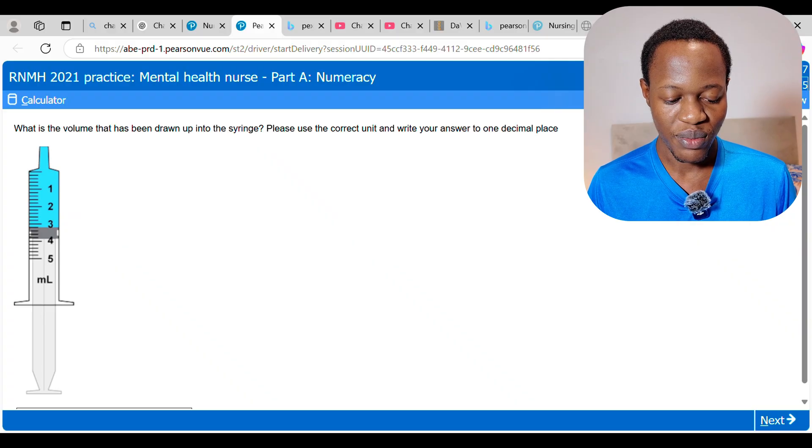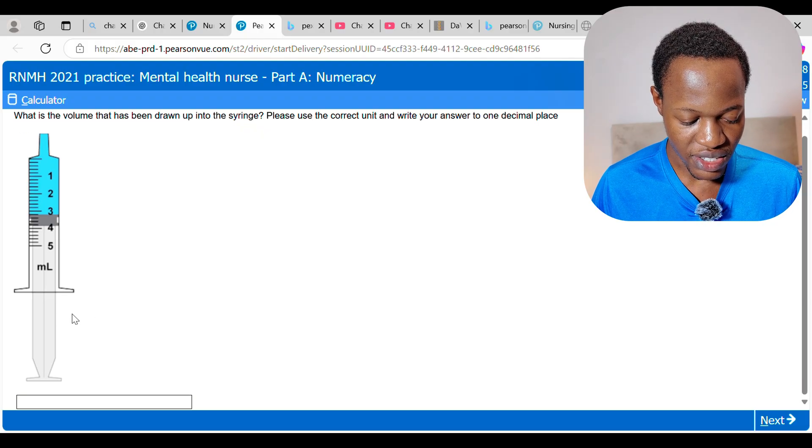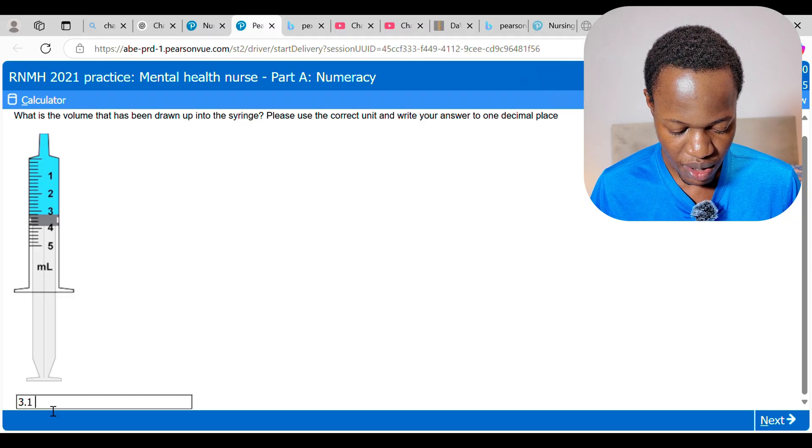The first question asks: what is the volume drawn up into the syringe? Use the correct unit and write your answer to one decimal place. As you can see, the marking is between 3 and 3.1, so the answer is 0.1 mL — wait, it reads 3.0 — so we put in 3.0 mL.